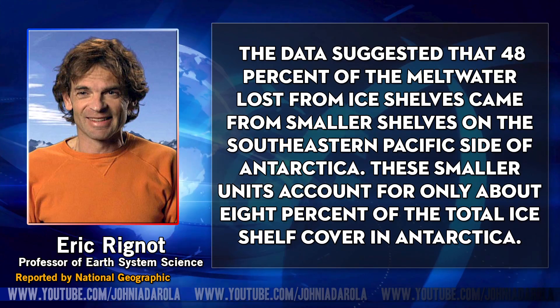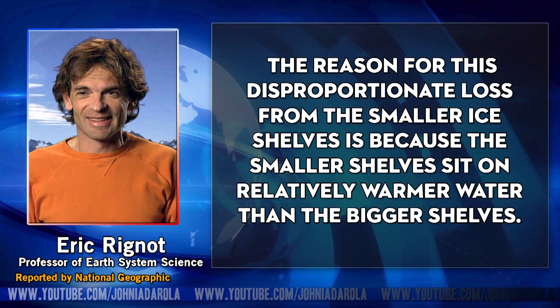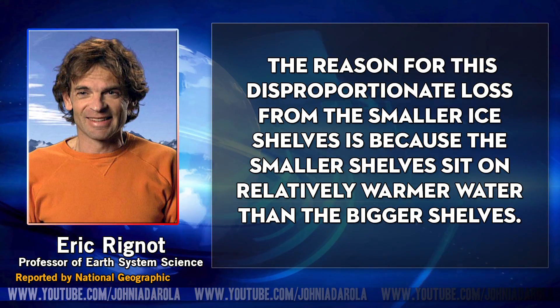These very small regions, which previously had not been researched to any great degree, are actually key in accounting for a great deal of lost meltwater. One of the results from Eric Rignot's data is that the disproportionate loss from the smaller ice shelves is because those smaller shelves sit on relatively warmer water than the bigger shelves.